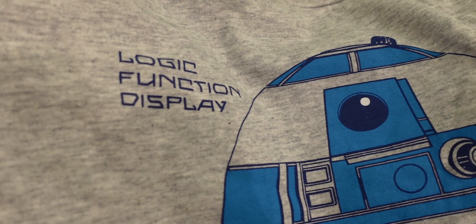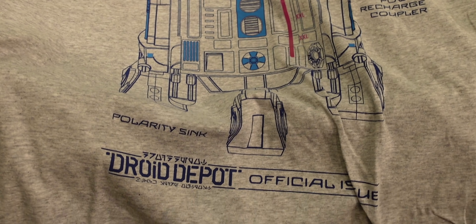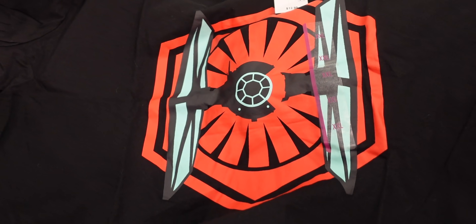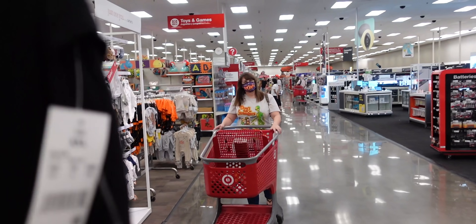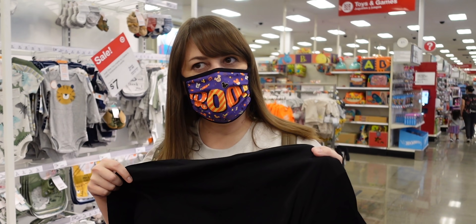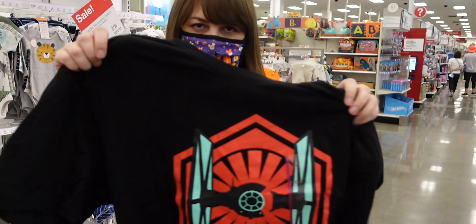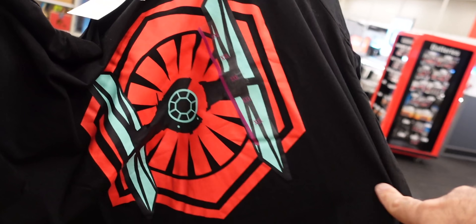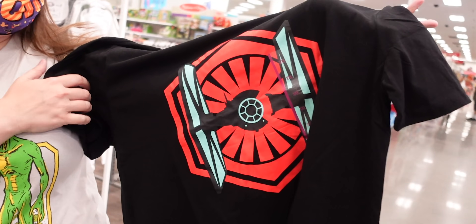I found two different t-shirts. One is of R2-D2 — it's like a blueprint and on the bottom it says Droid Depot official issue with some Aurebesh on there. The other is of a First Order TIE Fighter — on the bottom it says Black Spire Fleet and has some Aurebesh. I found it right over in the men's t-shirt section. I love it, though I feel like it would be cooler if I had the TIE Echelon from Black Spire.